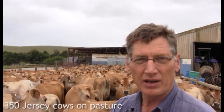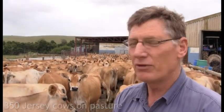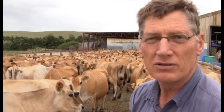The farm is mostly irrigation and the cows are grazing day and night. We only give an average of about 6 kilograms of concentrate in the milk parlor.